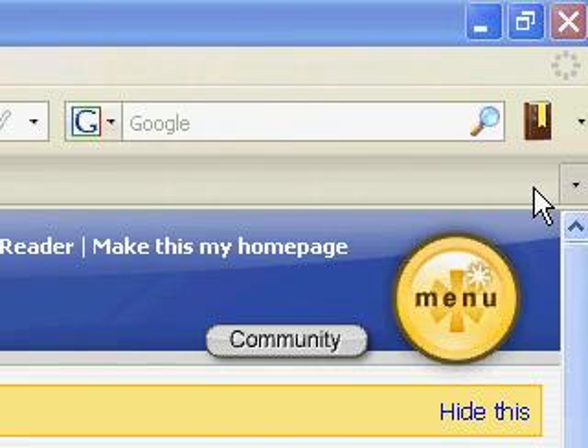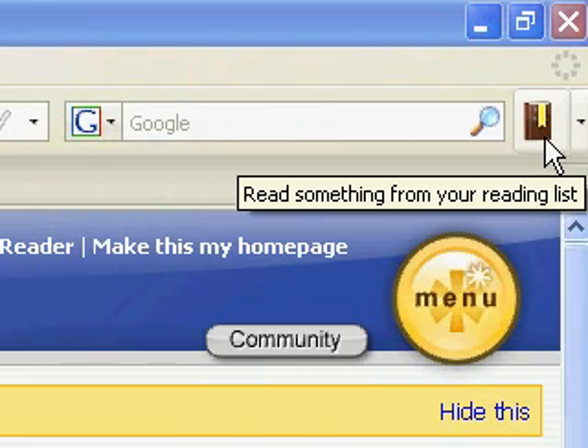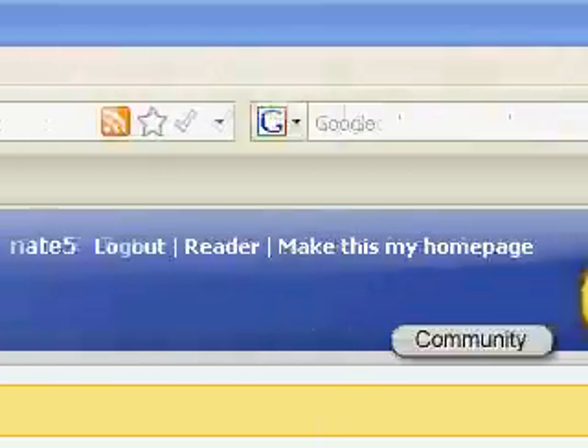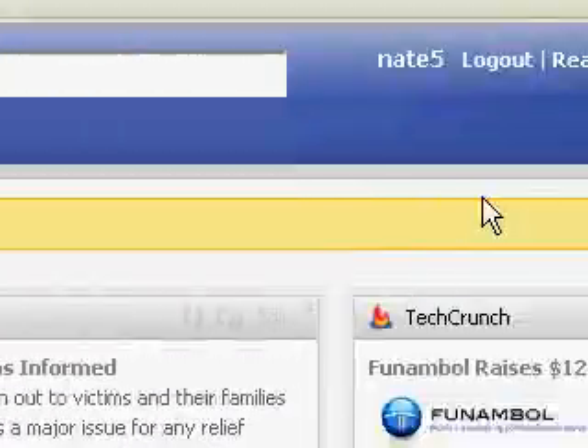The Read It Later plugin allows you to save pages to read later without bookmarking them until you're ready. I want to show you how this can also save you time on social news sites and personalized home pages that bring in your news.